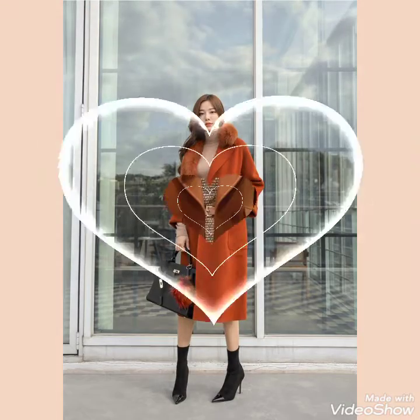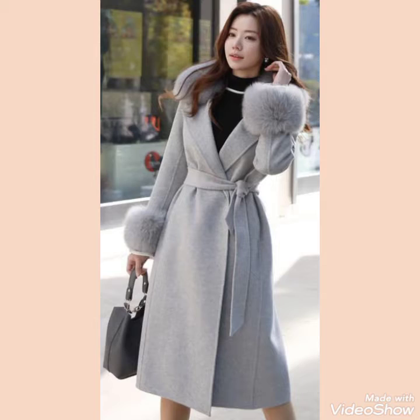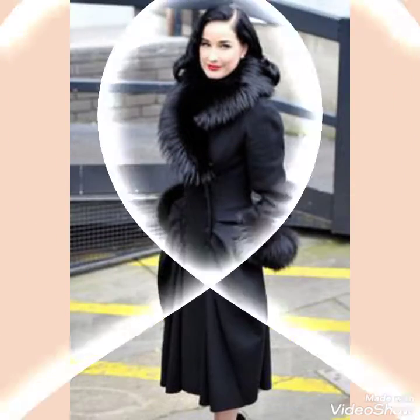Friends, I hope you will like all this collection of latex and leather long coats design ideas for stylish girls and ladies of 2021. If you like this collection, then please also like my video.